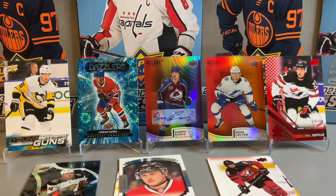Thanks for joining us on today's Sunday hockey packs rip. We did pick up a few interesting cards along the way: the Young Guns, nice blue dazzlers, the Ranta autograph, the full rainbow autograph from Allure, and a numbered card from Team Canada Juniors. Unfortunately we didn't get the big hit — a McDavid or one of the big name rookies — but that's the break sometimes with card packs. Hope you enjoyed; please like and subscribe if you haven't done so already, and we'll see you on the next rip!